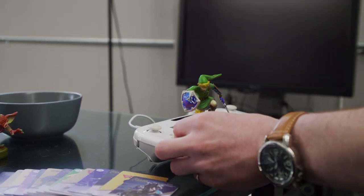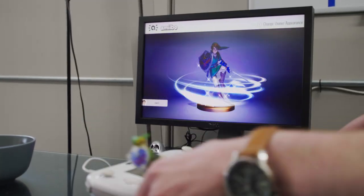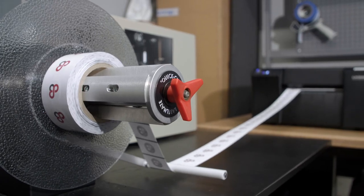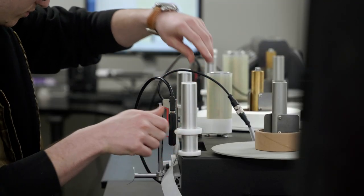GoToTags provides a complete solution of Connected Things products to allow companies to connect physical things to digital engagement points. We provide tags, hardware, mobile and desktop apps, and cloud software — everything needed to connect things.